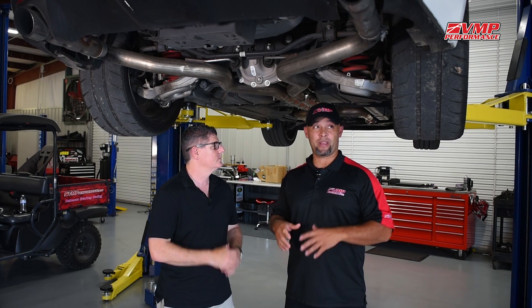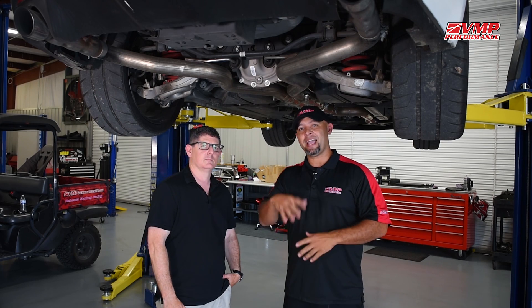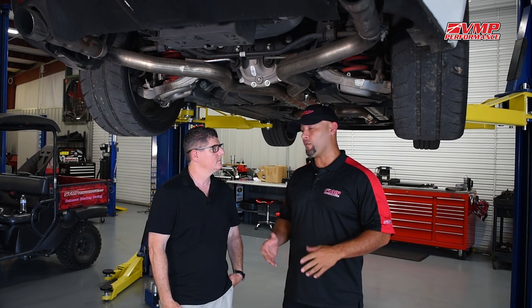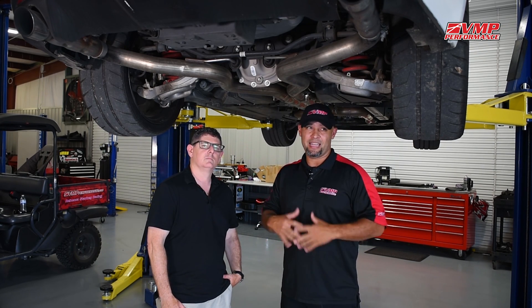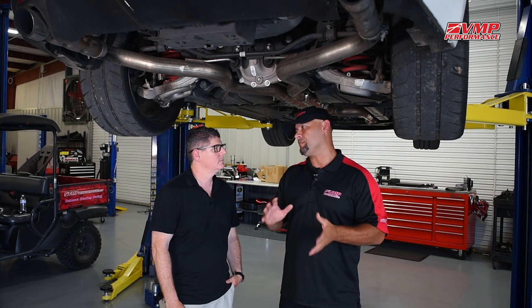We were talking about how much drivetrain percentage is lost from the flywheel to the rear drive wheels. Back in the day, people always referenced 10% before chassis dynos became a thing. Nowadays, you can reference anywhere between 15% for a manual and about 18% drivetrain loss for an automatic.